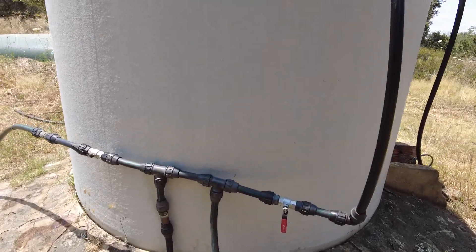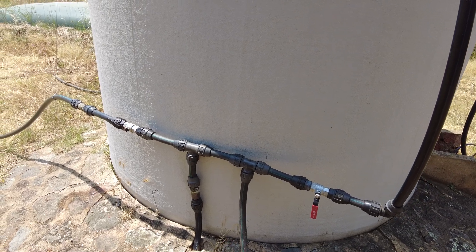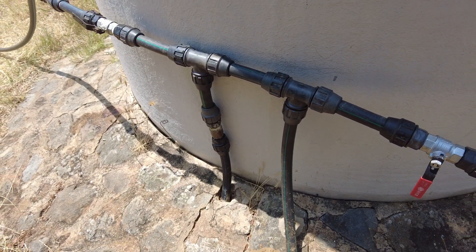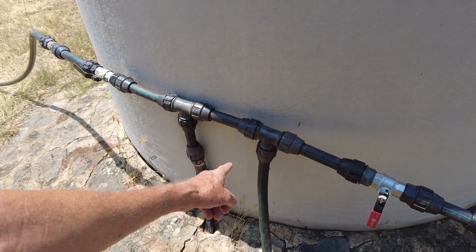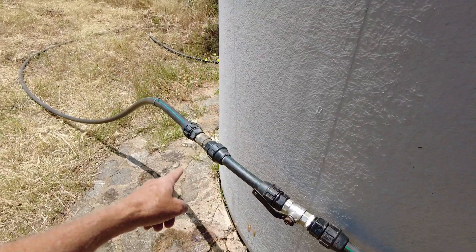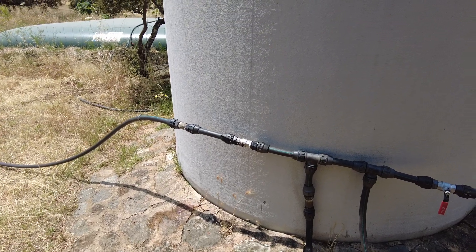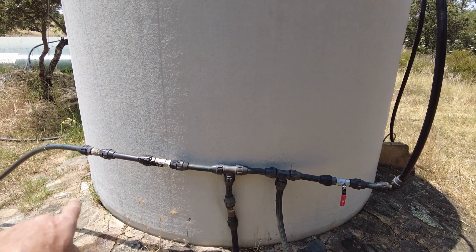This is water from the cistern and water from the pozo — from the borehole, the well. This one has a non-return valve. Now I can pump water from the well, and it can either go to one tank if I open here, or to that tank if I open there. So for the first time I can pump to two places from two places — two different pumps, two different destinations.